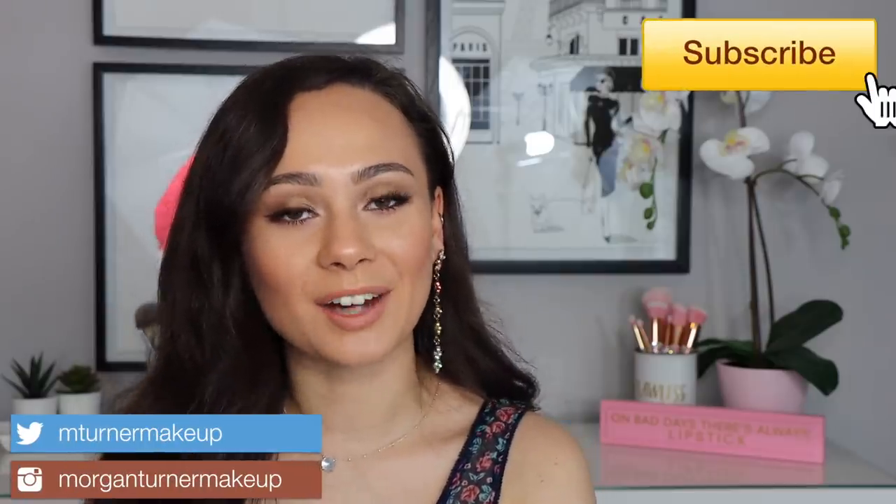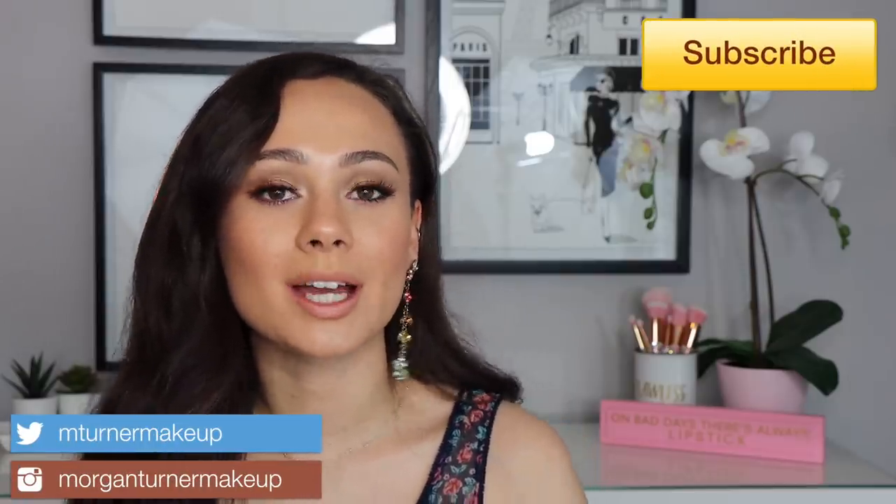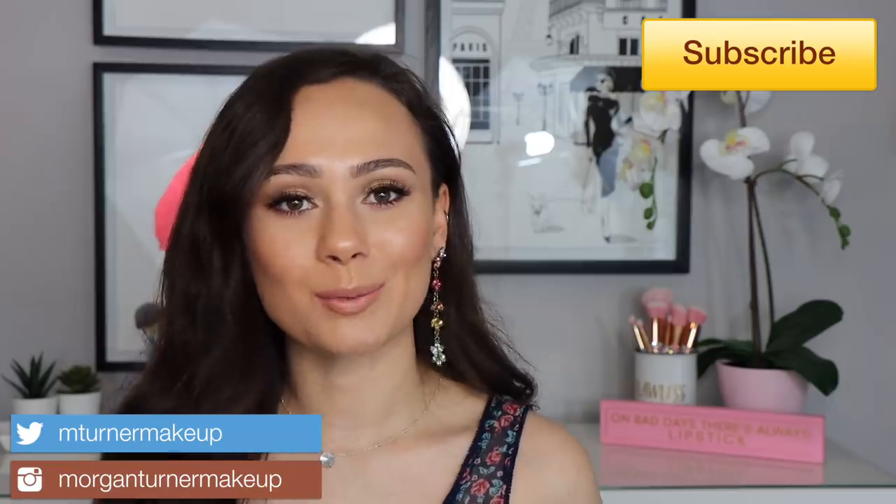Hey guys, welcome to my channel! For today's video we are doing another Bargain or Bust. Basically what that is: I go on a sale page of a retailer — today it's going to be Neiman Marcus — and I go through and tell you whether or not the deals are worth it. If you'd like to see my thoughts on the current items on sale at Neiman Marcus, just keep watching.